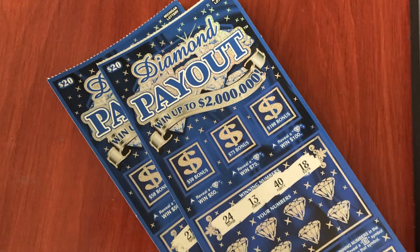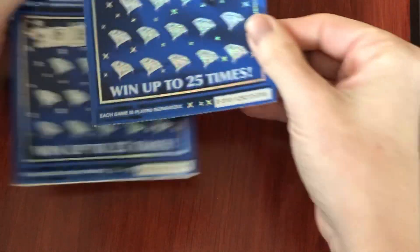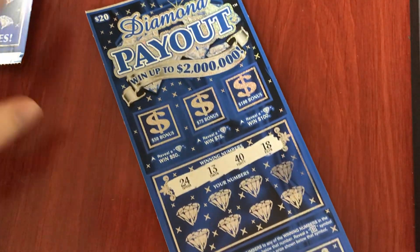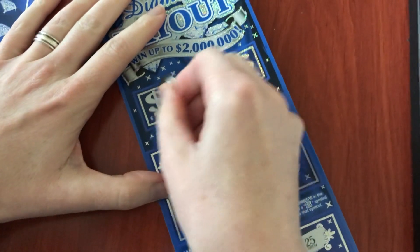Happy Sunday everyone! Today I have two of the $20 Diamond Payout tickets. I love these — they're big and blue and super cool. I have tickets 18 and 19, and there's lots of different ways to win on these. Looking for diamonds up here, hence the diamond payout.